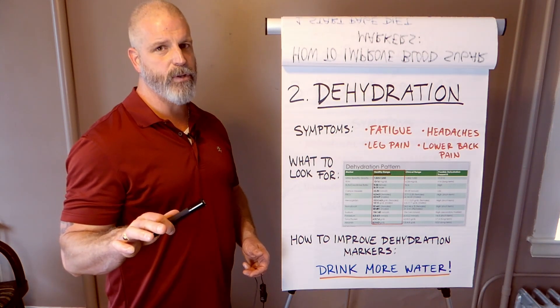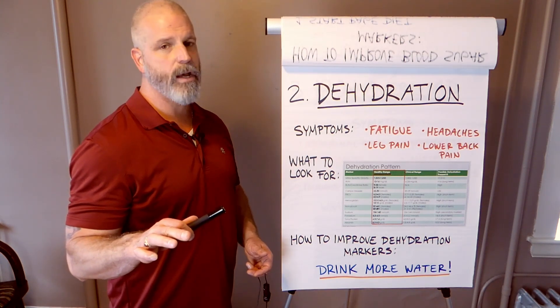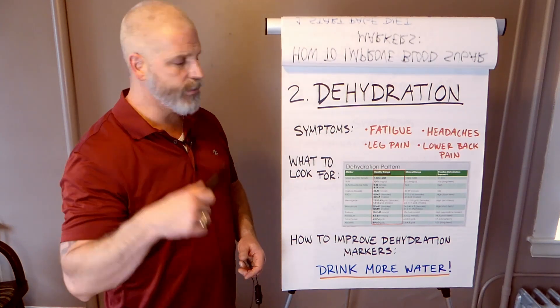People say, well, you only drink when you're thirsty or something. No — if you're dehydrated, you need to drink a gallon a day. But anyway, we'll get to that in a second.